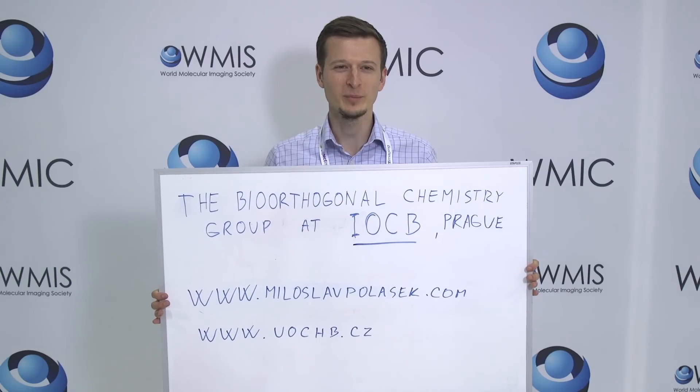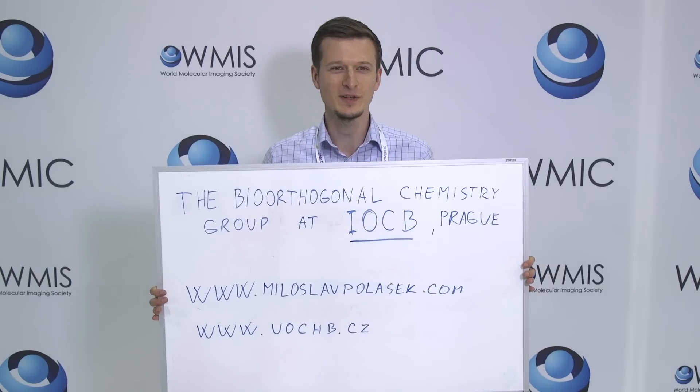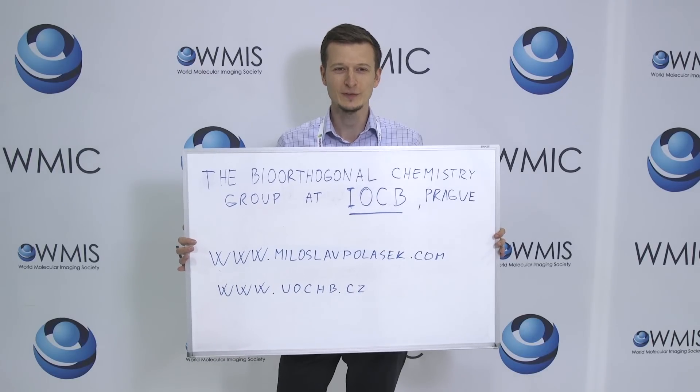My name is Miloslav Polasek. I am a research scientist and head of the chelator research team at the Institute of Organic Chemistry and Biochemistry in Prague. The other team members couldn't be here today, but you can come to Lycor and we'll do DICE, GMP services, and we are so excited to help you bring your technology to the clinic.